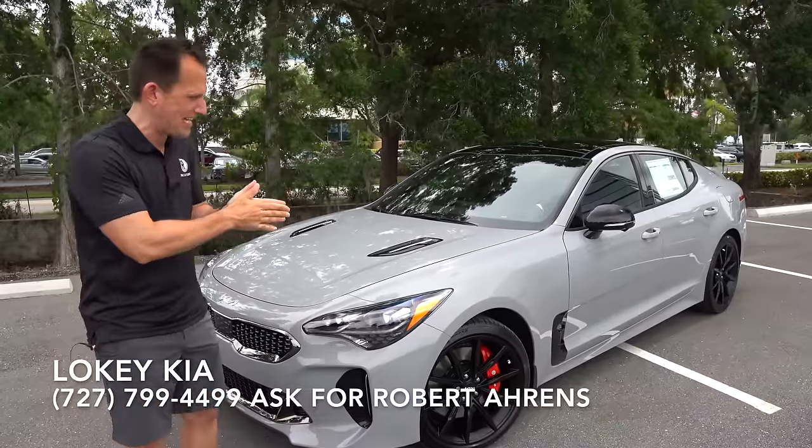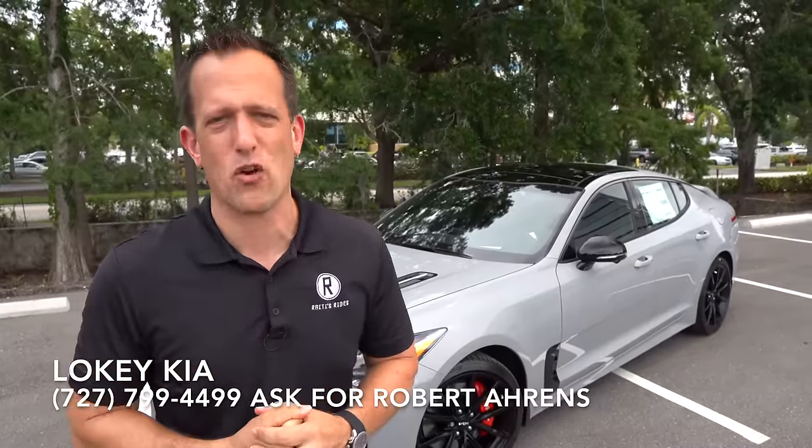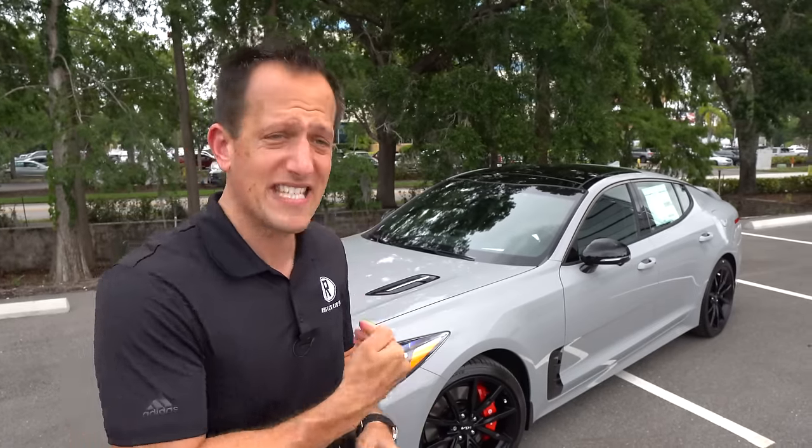Before we get into this game changer of a performance sedan, let's talk about what's going on here. Kia has really been doing some major things in the auto industry, turning everybody upside down because of what they're able to do with style, performance, and at the end of the day, pricing. The Stinger really was the vehicle that started to wake people up to what Kia was capable of.